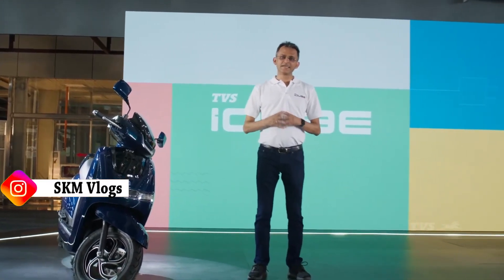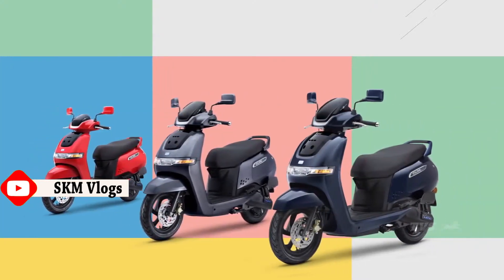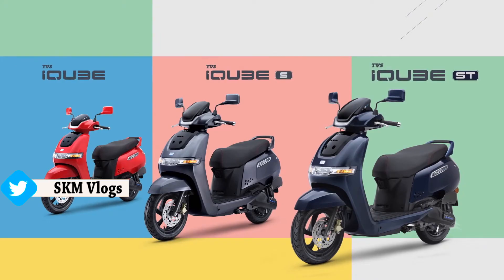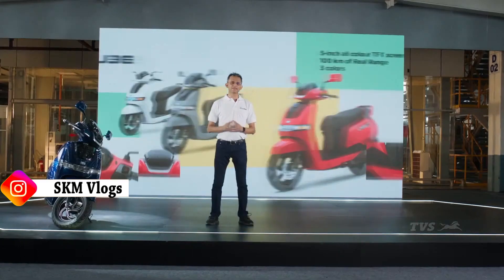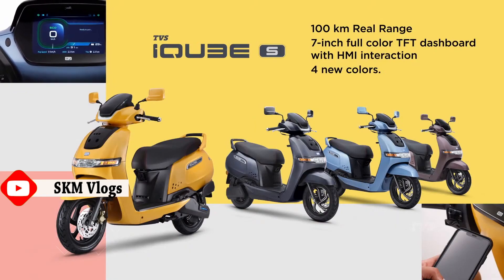Ladies and gentlemen, it's my immense pleasure to announce the launch of not one, not two, but three variants. We have TVS iCube, TVS iCube S and TVS iCube ST. The TVS iCube comes with a 5-inch TFT screen, 100 kilometers of real range and three colors. The TVS iCube S also has 100 kilometers of real range and a 7-inch all-color TFT dashboard with a 5-way joystick interaction, available in four new colors. And TVS iCube ST will have 140 kilometers of real range and a 7-inch all-color touchscreen dashboard.